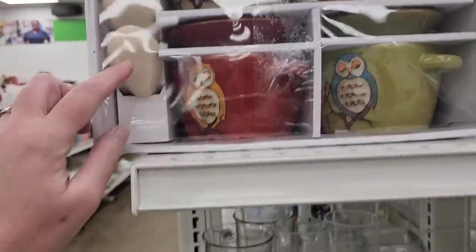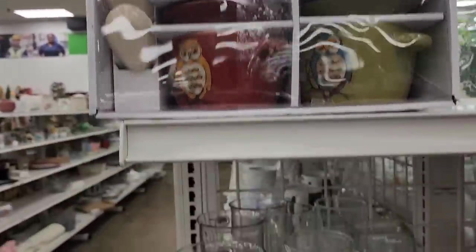Oh Jenny, look. I thought these were eggs. They're spoons. I thought these were eggs.